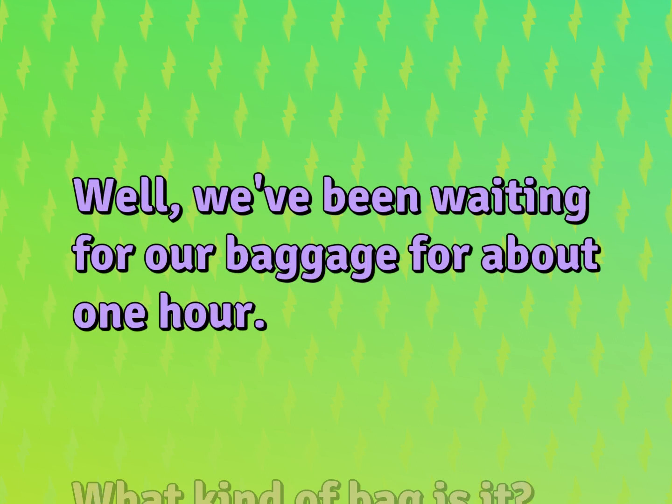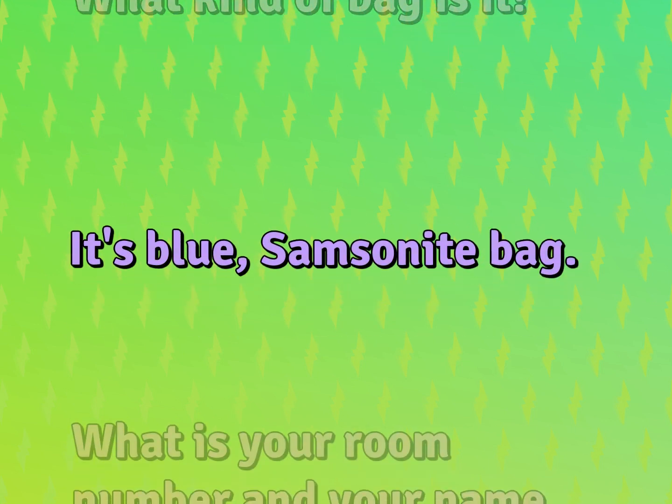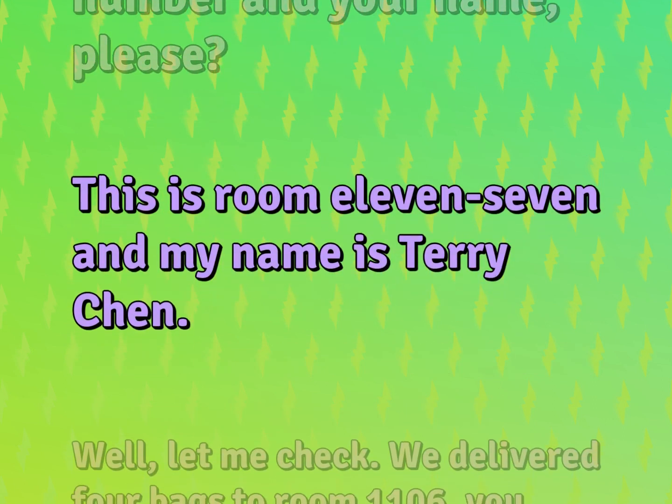We've been waiting for our baggage for about one hour. What kind of bag is it? It's a blue Samsonite bag. What is your room number and your name, please? This is room 11-7 and my name is Terry Chen.